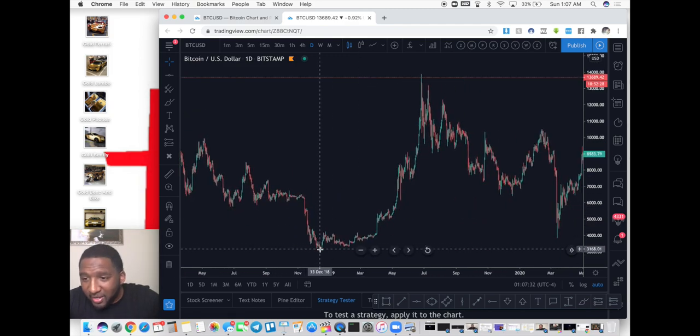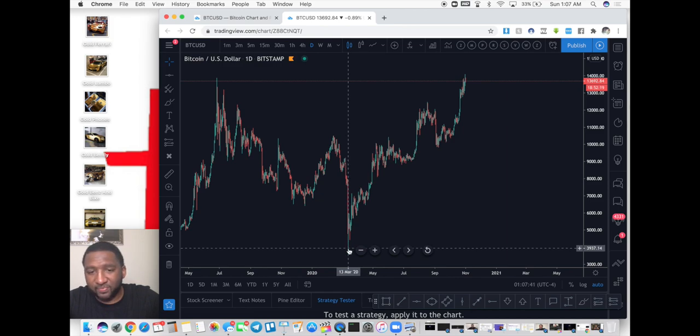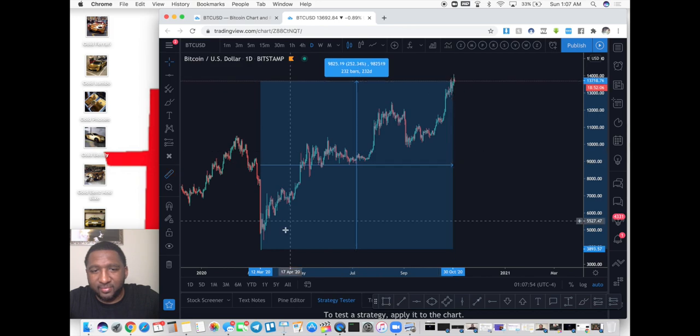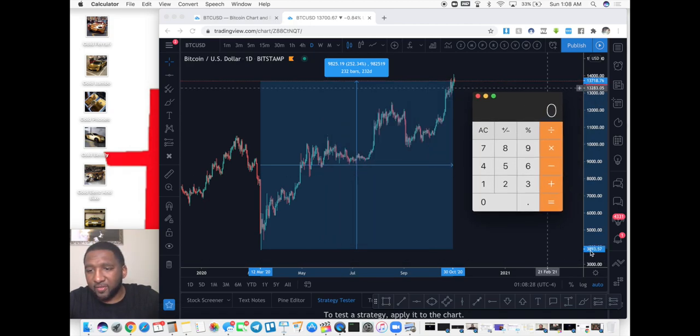Here's the thing with trading: you want to sell when it's high, you want to buy when it's low. If you had the wherewithal back in 2018 when it came all the way down to $3,000 per coin, or even in March 2020 when it was around $4,000 a coin — and almost a year later this thing went up $9,000. I use my ruler tool to go from the bottom all the way to where the market is now to get the approximate dollar amount of movement.